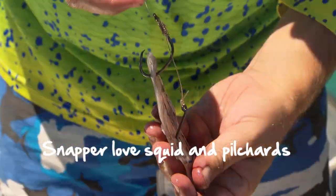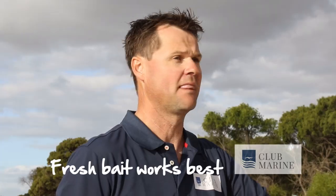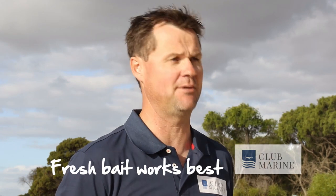My favourite baits for snapper — there's just too many — but I love squid; all snapper eat squid. Octopus is a gem. West Australian pilchards, South Australian pilchards — it doesn't matter where they come from, snapper just love pillies. They also love cuttlefish and any fresh bait you're catching on the location. So if you're fishing for reds and you catch a yakka or a flathead, try fresh bait because they love that too.